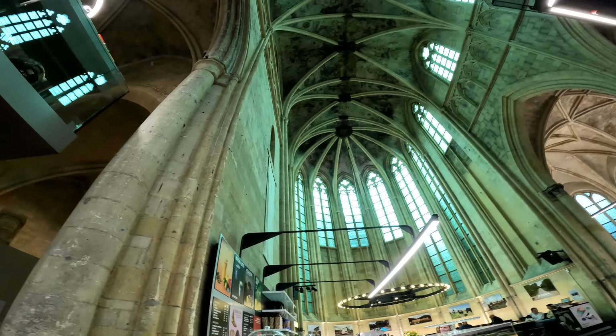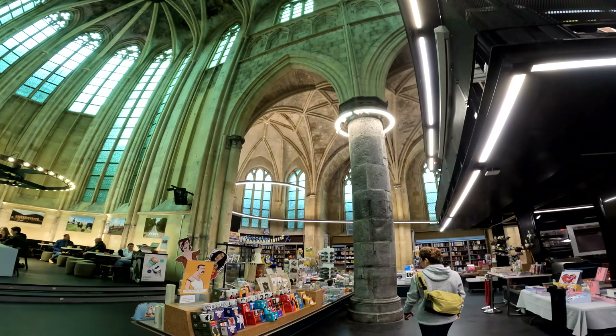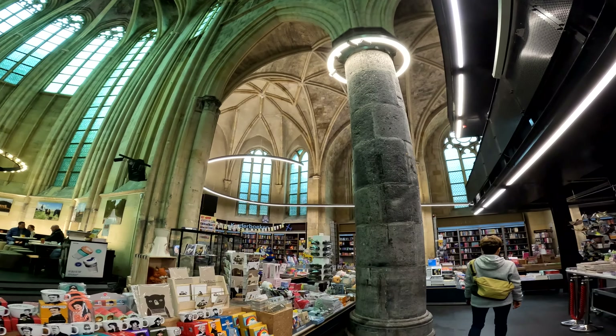The incorporation of modern elements, such as bookshelves and reading areas, seamlessly blends with the historic setting, creating a unique atmosphere for book lovers.